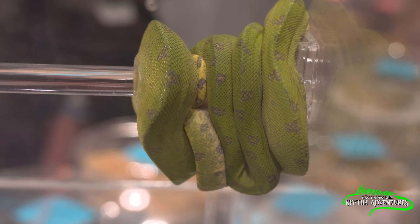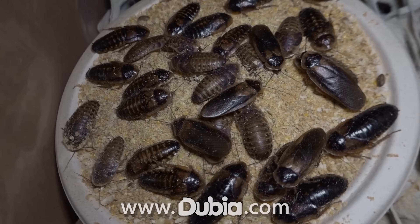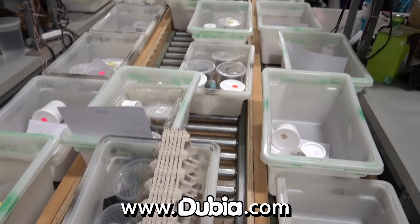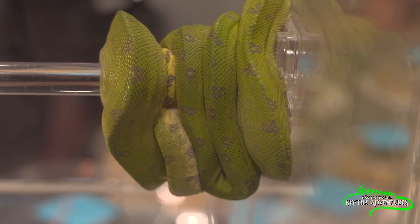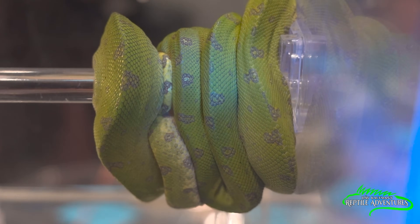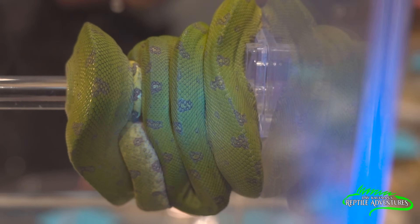Over here we have a GTP — a Green Tree Python. Nice and green. You can start to see a little bit of that pattern, but look what happens when I shine the light. All that pattern turns almost this fluorescent blue color. Take the light away and you can't really see it. This is exactly why you should always bring an ultraviolet light with you to a reptile expo — because you get to see reptiles in a brand new light.